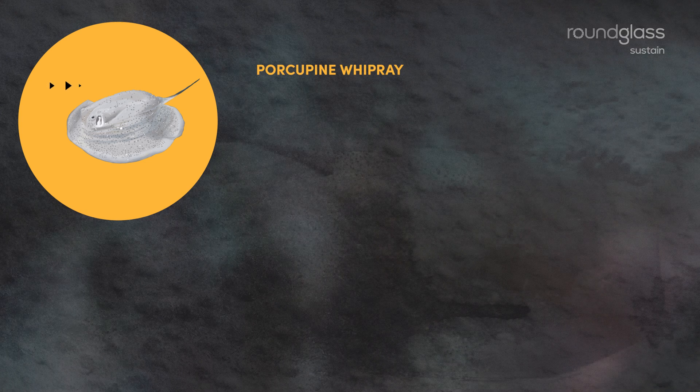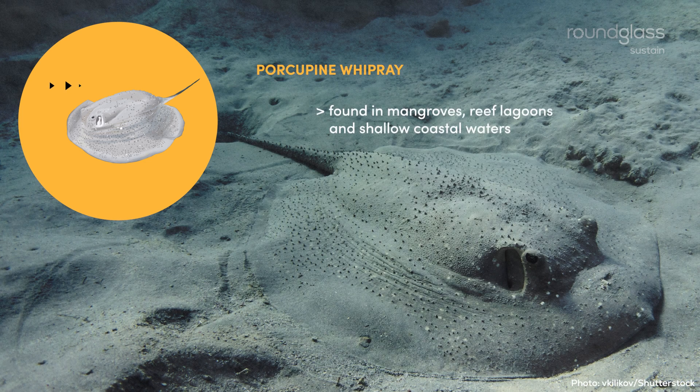Porcupine whip rays. These fishes are found around mangrove habitats, sandy reef lagoons and in shallow coastal waters that are less than 30 meters deep.